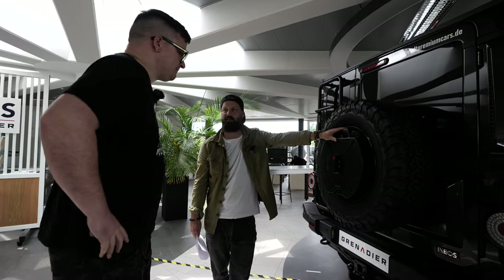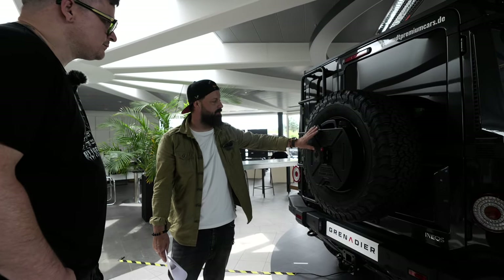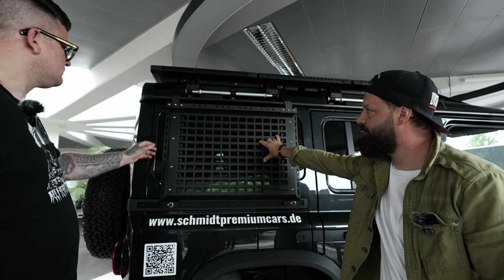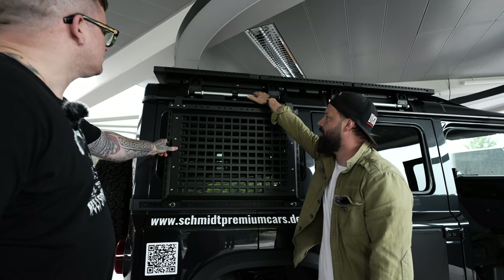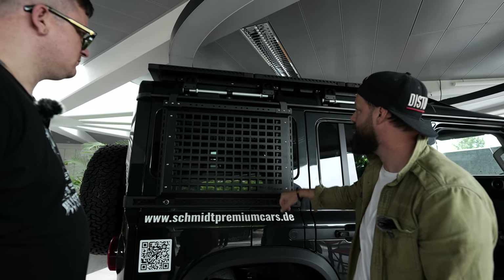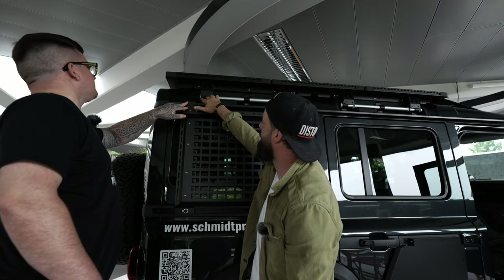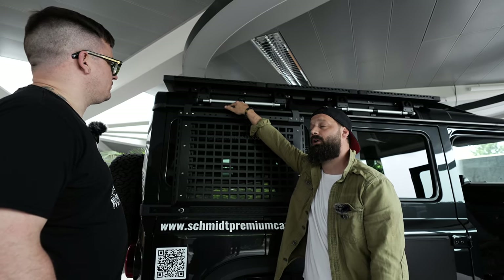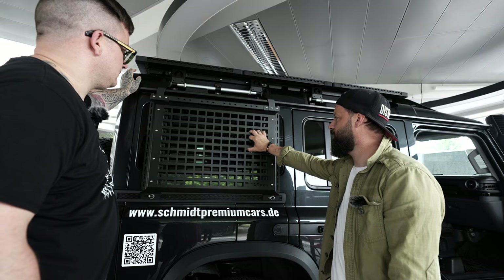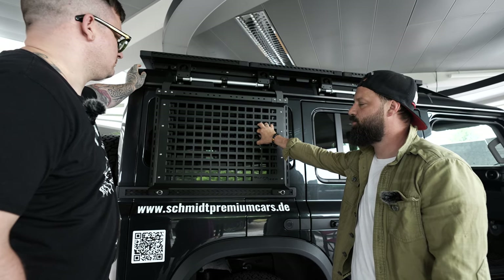Wir haben hier den Reservekanister mit seiner Halterung – macht ja auch Sinn, dass man den absperren kann. Das besteht im Prinzip aus zwei Teilen, dem Halter und dem Kanister selber. Was ich ganz cool finde, ist, dass wir hier im Prinzip auf zwei bestehende Systeme zurückgreifen: einmal die Roofbar und die Utility-Leiste. Das ist hier einfach mit Fittings montiert und hier oben hat man ein spezielles System gebaut, sodass man trotzdem vollen Zugang zum Elektrosystem hat. Und hier dieses Gitter ist ein sogenanntes Molle-System – hier kann man diverse Transportmöglichkeiten einbauen.